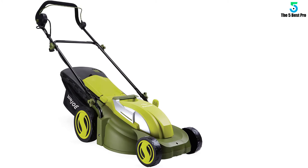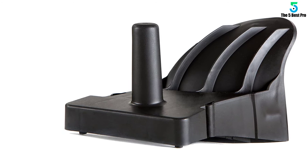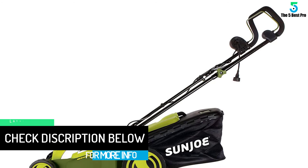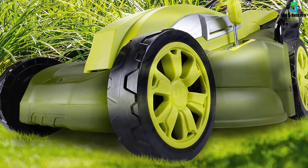Lawn cleanup just got easier with the Sun Joe Mojo MJ403E. No more messy gas or oil. Just power up your Mojo with the push of a button and watch its powerful 13-amp motor mow a 17-inch wide path in a single pass. Easily control the cutting height of your grass with the 7-position height adjustment lever. The 12-gallon rear bag detaches easily to quickly dispose of grass clippings. You can even turn your Mojo lawn mower into a mulching mower by removing the bag and allowing the grass clippings to insert back into your lawn.